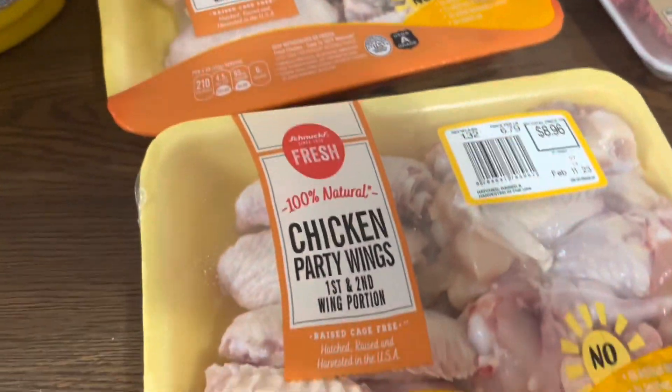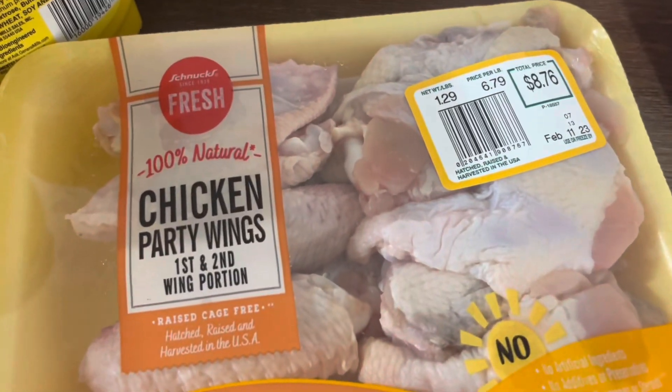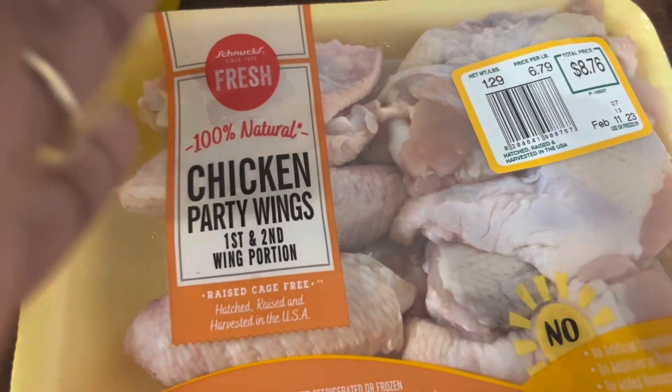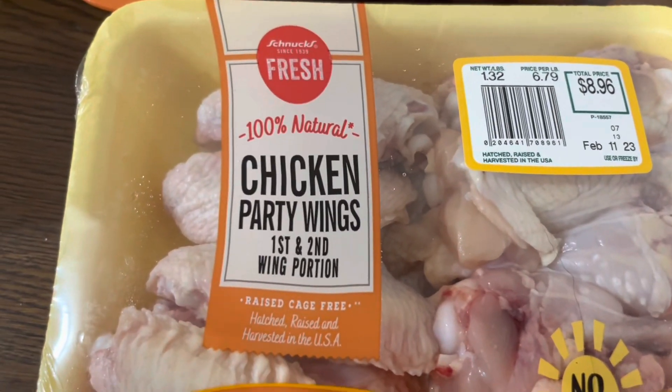I got some fresh chicken wings and some frozen chicken wings. The frozen ones were $15 and the fresh ones were $6.79 a pound — that's 1.29 pounds and 1.32 pounds.